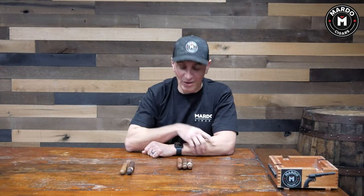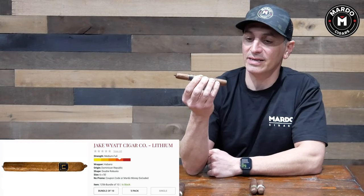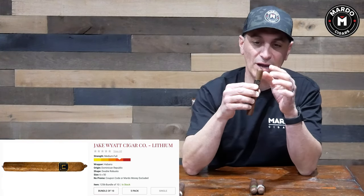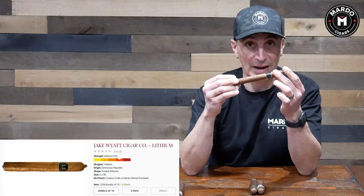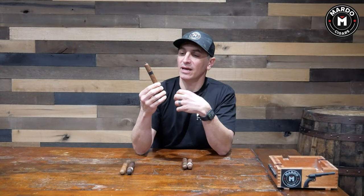Number three on the list is a cigar blended here at Marto Cigars out of Tambril, Dominican Republic — the Jake White Lithium. This is a six-inch by 50 ring gauge with a closed foot and a pigtail, wrapped in a Habano Rosado wrapper. This cigar is fantastic if you like creaminess, pepper hints, and citrus flavors. The Lithium is wonderful — this thing is banging.